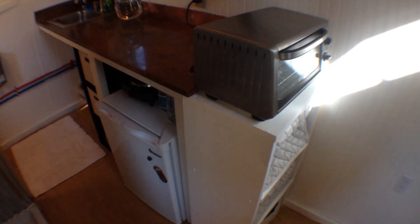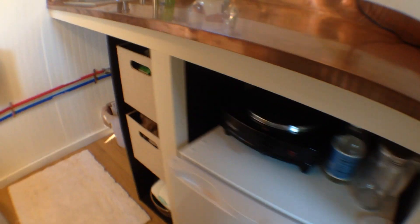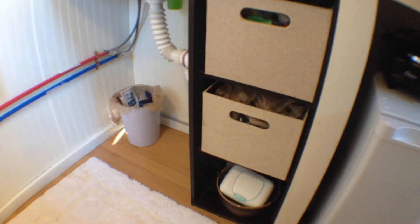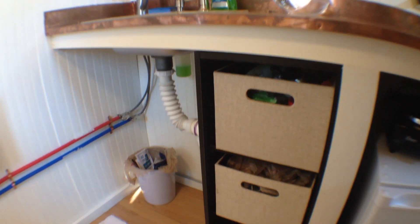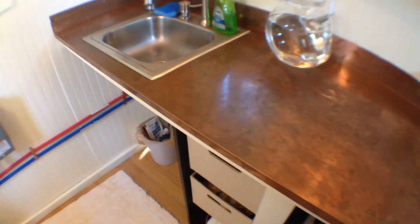I have a toaster oven. There's a little fridge down here. And also some shelves — I wanted to put some cabinets down here and just haven't gotten around to it, so those shelves work for now.